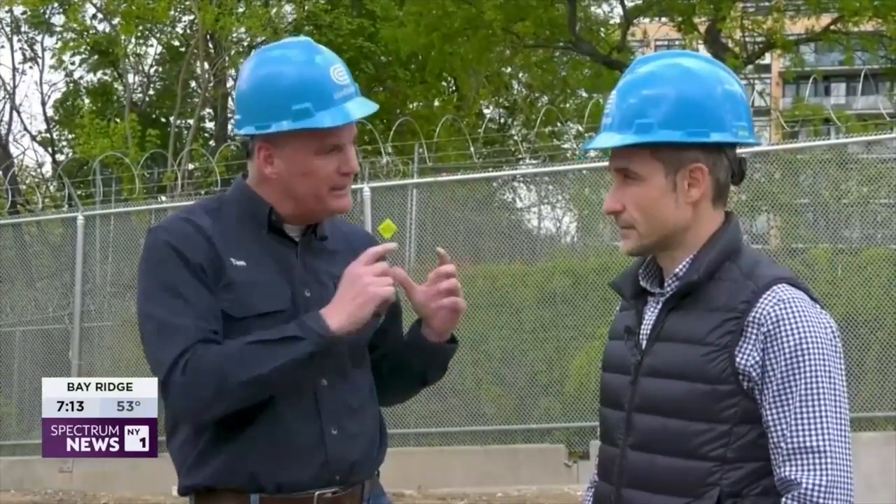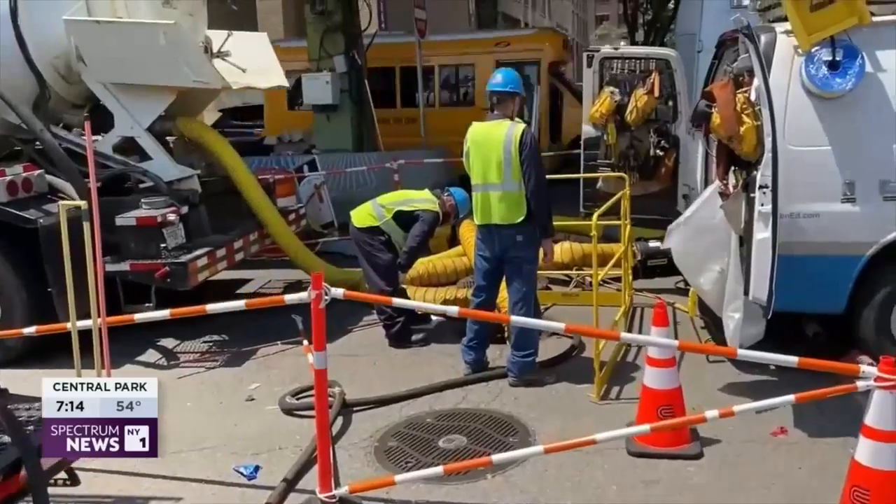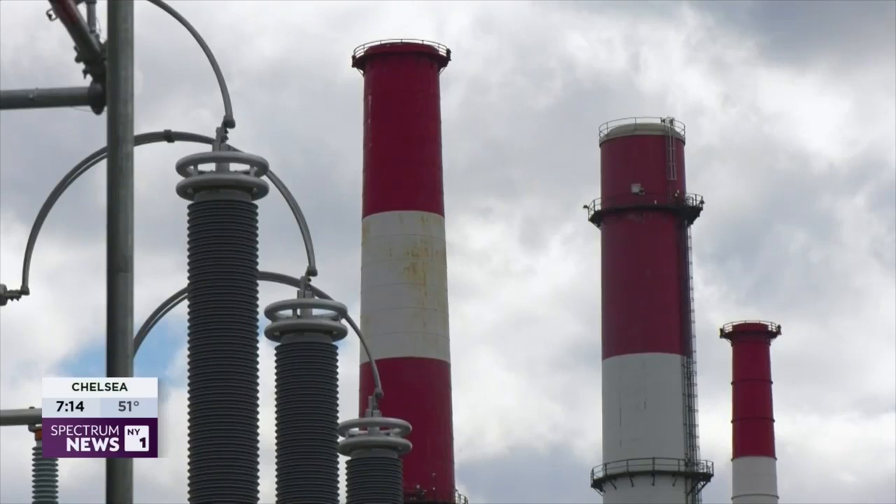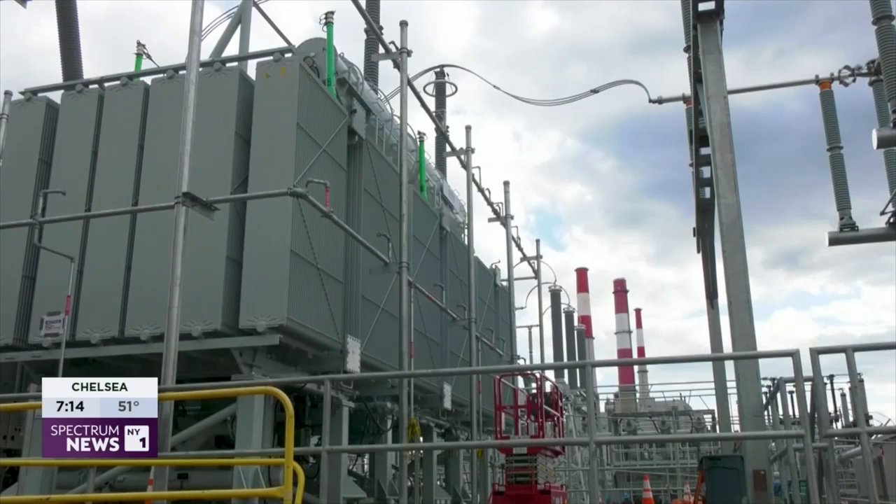This allows us to more effectively and more flexibly move the power throughout the city. As president and CEO of Con Edison, Colley is in charge of meeting his company's goal of delivering 100% clean power to all customers by 2040. This new substation is one of the many steps to get there. It might just look like moving dirt and putting equipment in, but we're really shaping the future of New York.